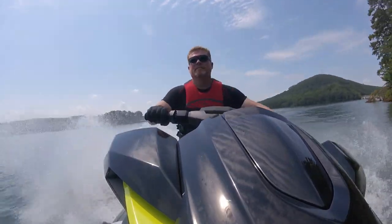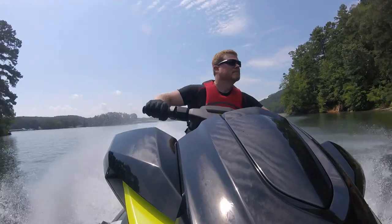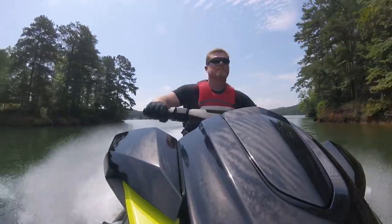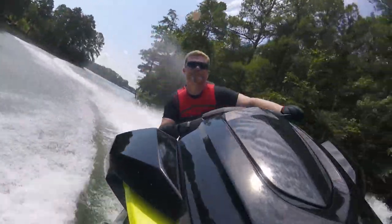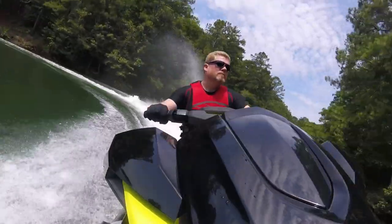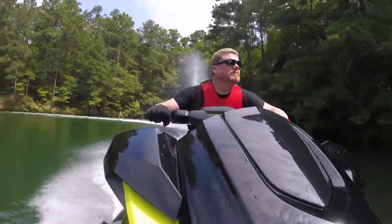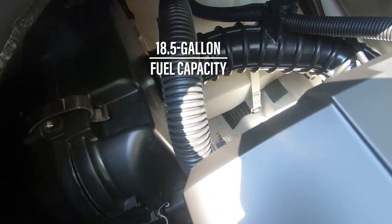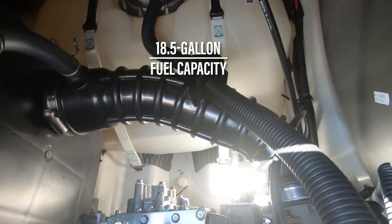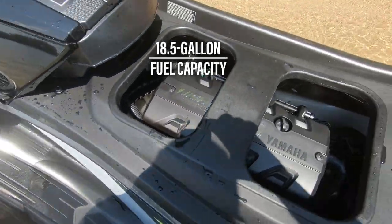Thankfully, the VX Limited's casting is far more forgiving in rougher water, soaking up a lot of the chatter and vibrations that come from streaking across a bumpy lake. Striking a balance between sporty and comfortable is a hallmark of the high-output VXs, and the Limited is no different. Both series also share the same 18.5-gallon fuel cell, providing the VX Limited HO plenty of range for those looking to rack up some serious mileage.